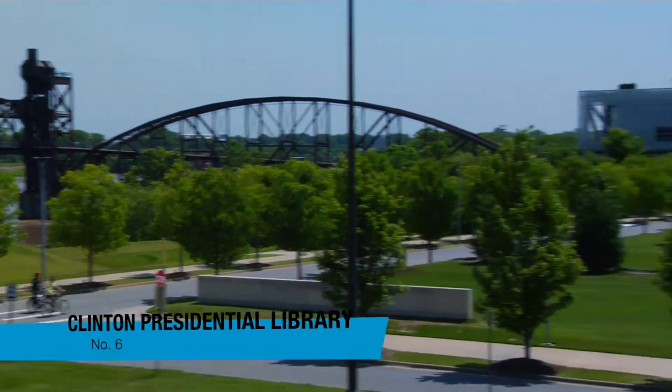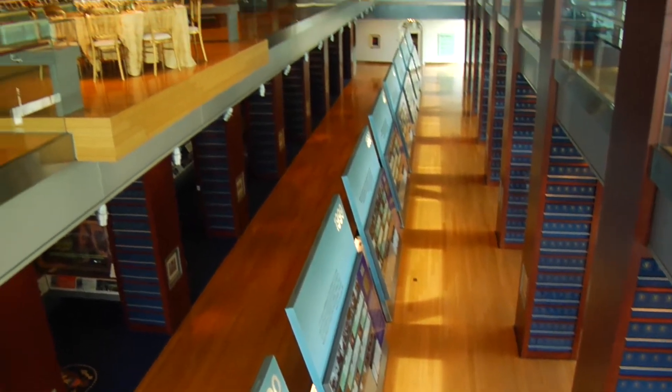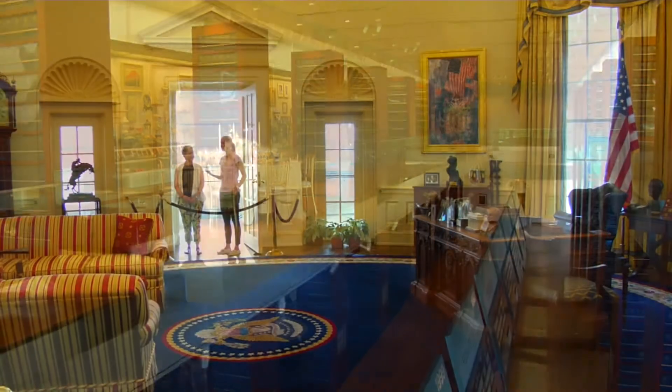Spend the afternoon at the Clinton Presidential Library and Park, which may make you feel a bit more connected to the presidency and the White House.